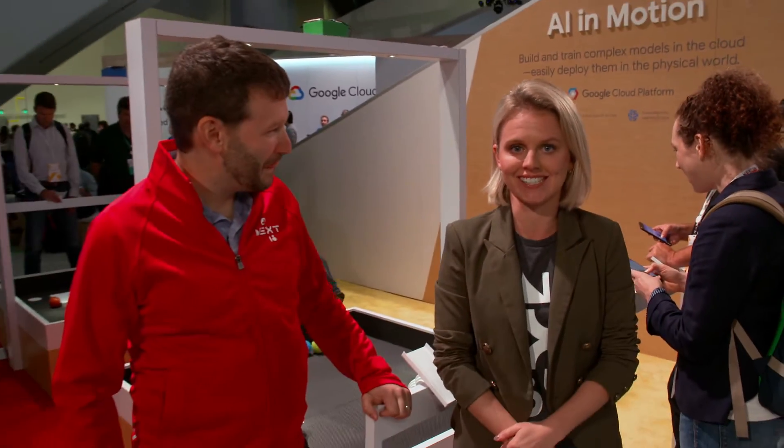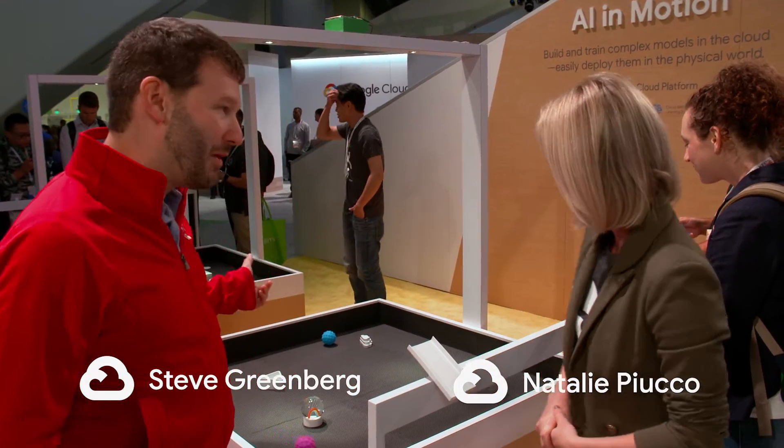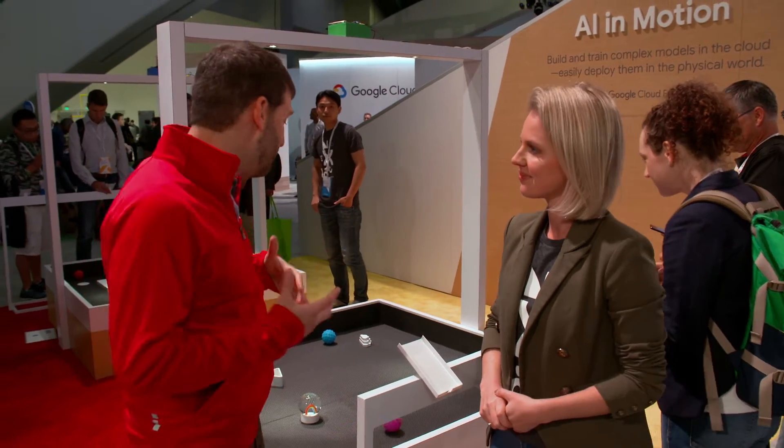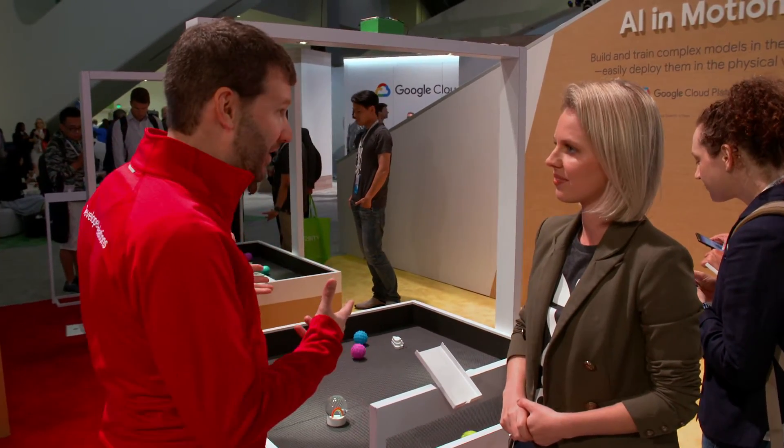Hi, I'm Natalie and we're here with Steve in the AI Solutions Lab. Steve, what's AI in Motion? So AI in Motion is a demo that shows how artificial intelligence can perceive the world, make predictions about it, and then take action on those predictions.